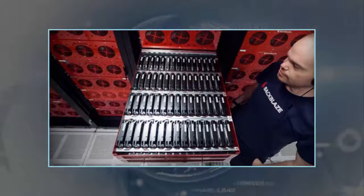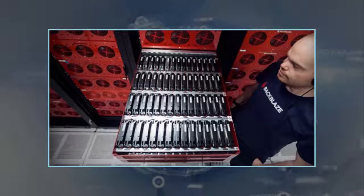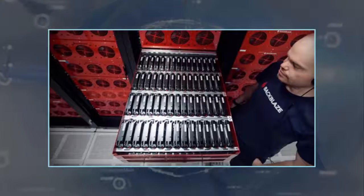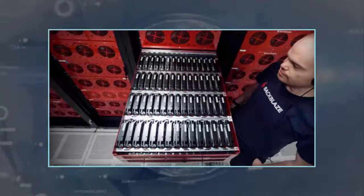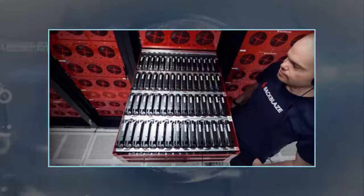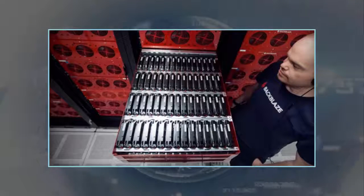Backblaze was kind enough to break down exactly how much it will cost you to assemble your own backup pod with various drives. The most cost-effective general-use configuration uses 64-terabyte Seagate drives for a total capacity of 240 terabytes and a cost of $10,364. Backblaze is pretty proud of the per-gigabyte cost of this configuration, which is only $0.43 per gigabyte.